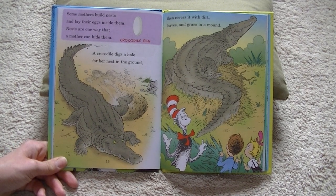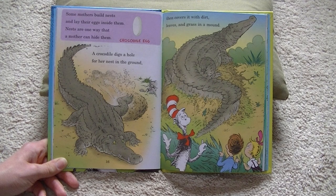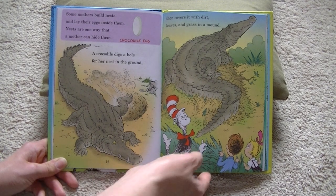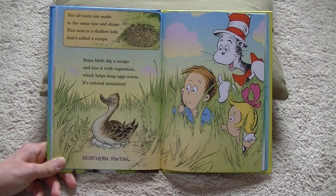Some mothers build nests and lay their eggs inside them. Nests are one way that a mother can hide them. This is a crocodile egg. A crocodile digs a hole for her nest in the ground, then covers it with dirt, leaves, and grass in a mound. Not all nests are made in the same size and shape. This nest is a shallow hole that's called a scrape. Some birds dig a scrape and line it with vegetation, which helps keep eggs warm.